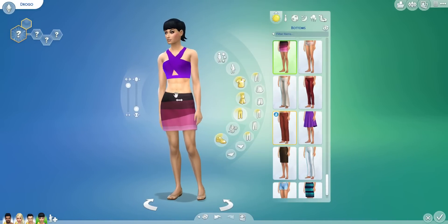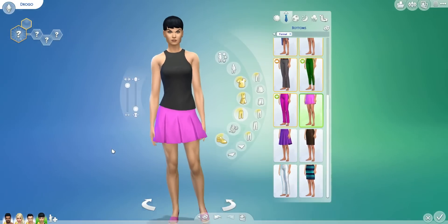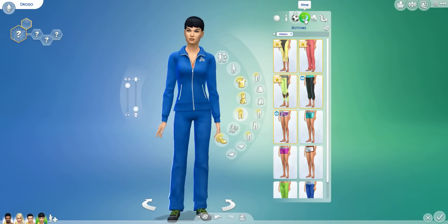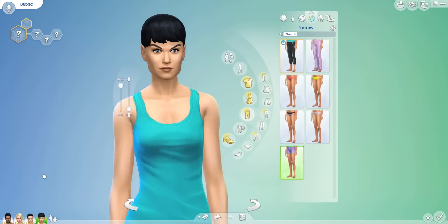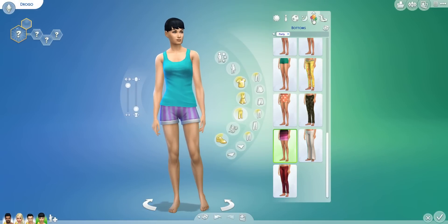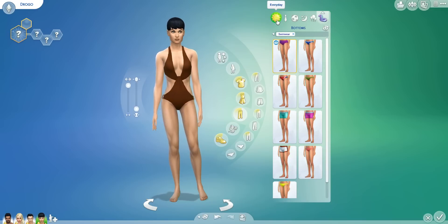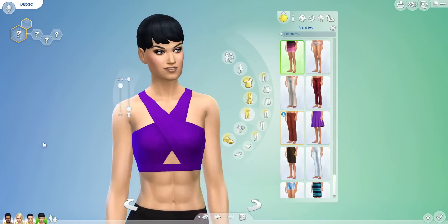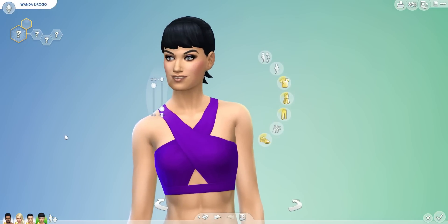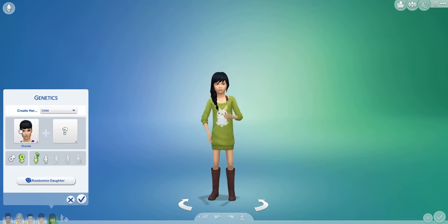Look at those abs! We've got formal — a little pink, she's a little bit feminine at least, liking a pink. Athletic. Sleepwear — I feel intimidated just looking at her. Party and swimwear. We'll give her a name — her name is Wanda. I think it suits her.